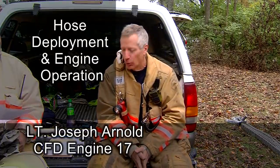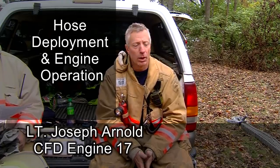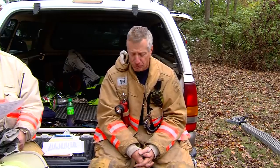Lieutenant Joseph Arnold, this is the Hose Deployment Station, Engine Company Operations. Today we're going to talk about number one, our structural firefighting procedures. There's still quite a few confused on the first engine, second engine, and third engine's duties. We'll talk about hose deployment, whether it be one firefighter or two firefighter deployment, deploying in a stairwell versus stairway, different nozzle options, and different hose loads.